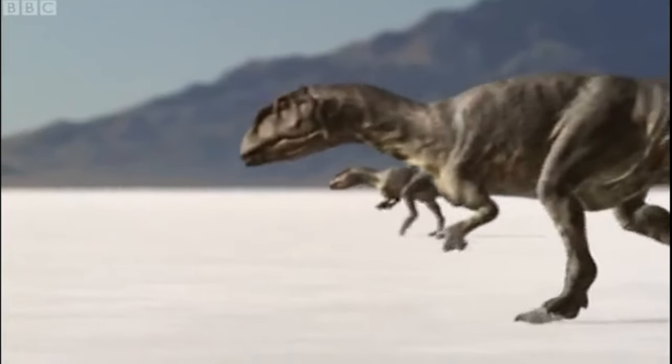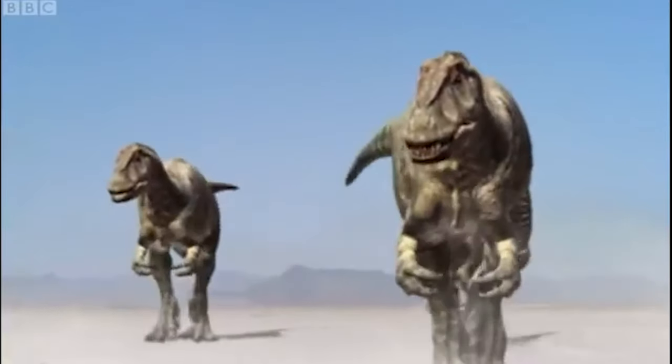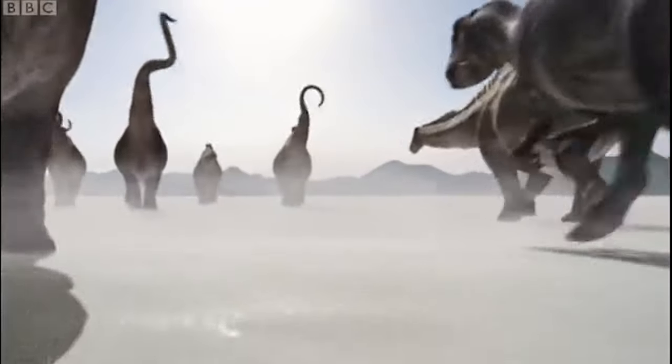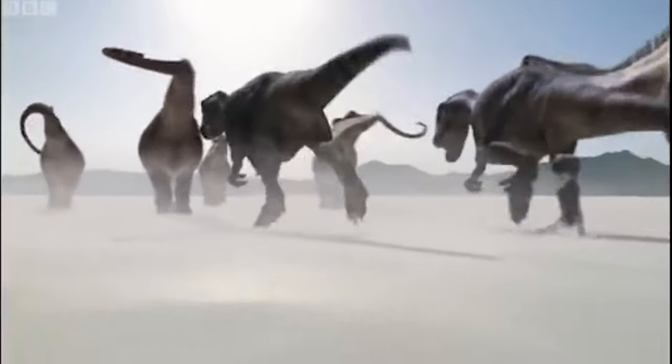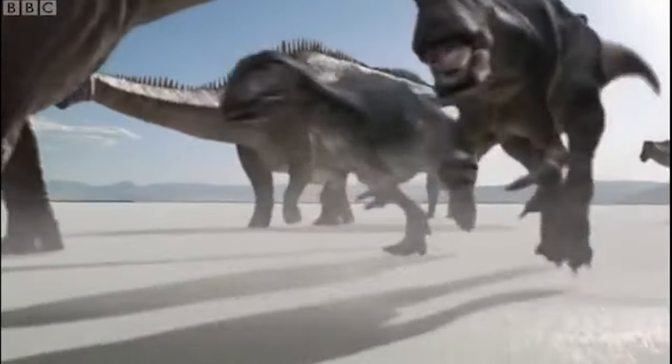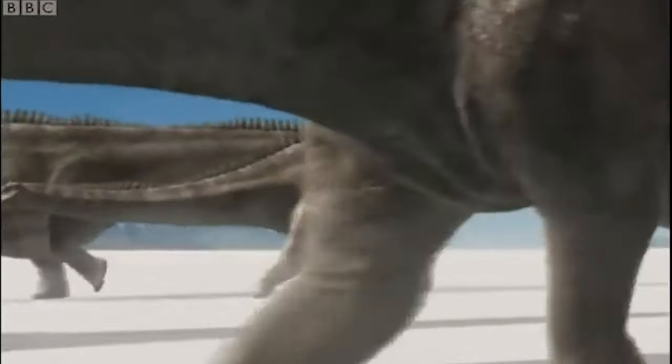Due to its acquired fame, and most likely because they had already programmed the model, Allosaurus would return in a 2000 special for Walking with Dinosaurs called The Ballad of Big Al, which sought to tell the life story of the famous specimen.